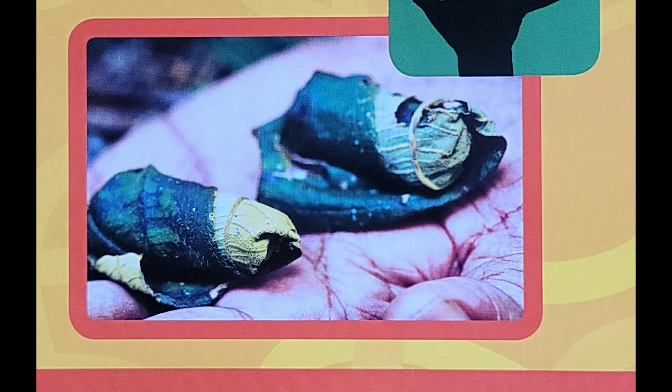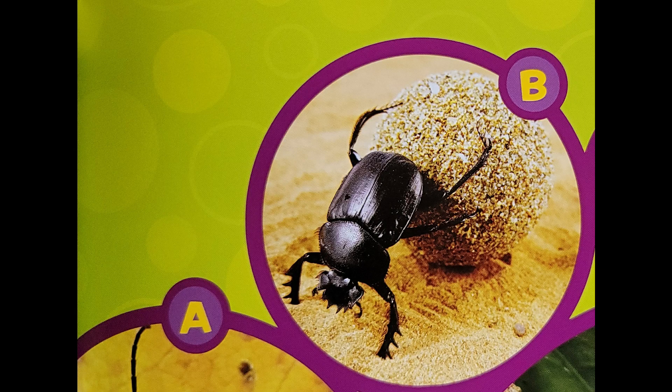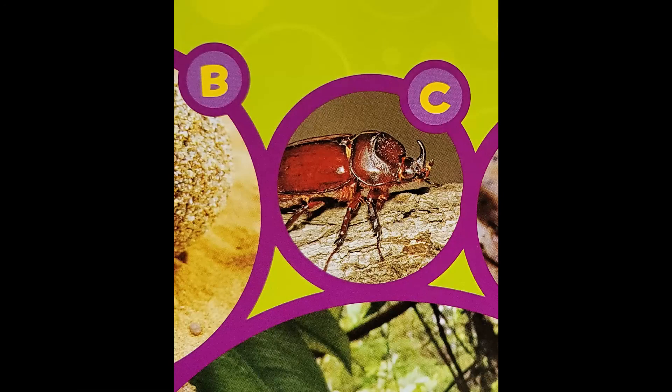This insect was only discovered in 2008. Beetles make up the biggest group of insects. Almost half of all insect species are beetles.